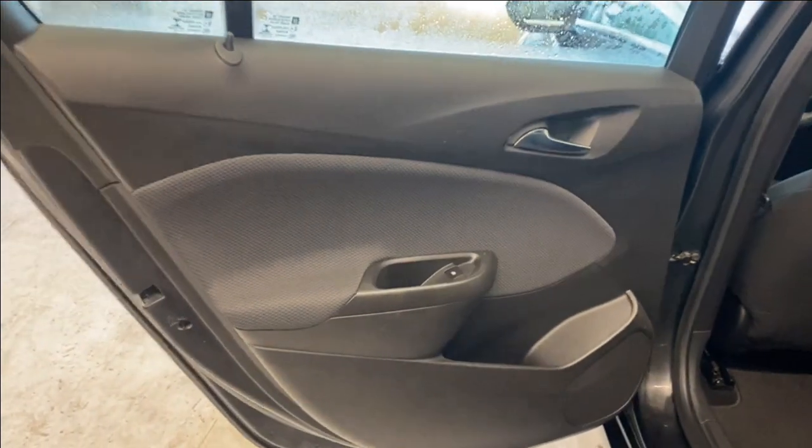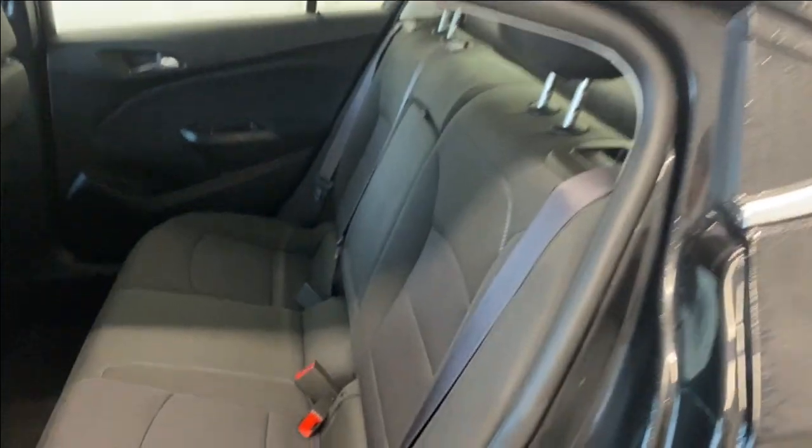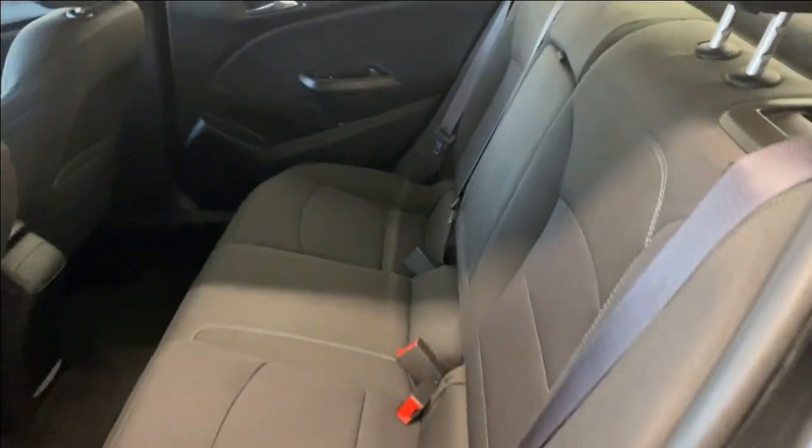From the back seats, we do have a nice armrest, power windows, tons of headroom here in the rear, and the same cloth upholstery as in the front. Making your way inside, you can fold this down and get access to two cup holders and an armrest as well.